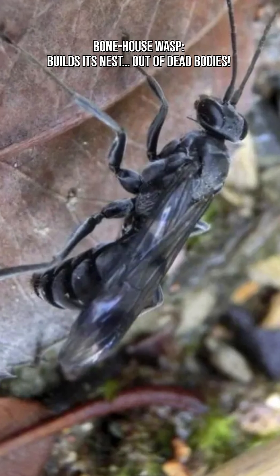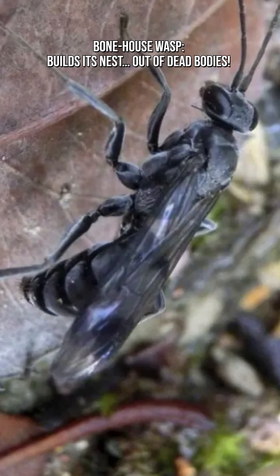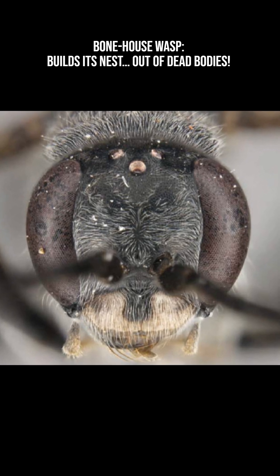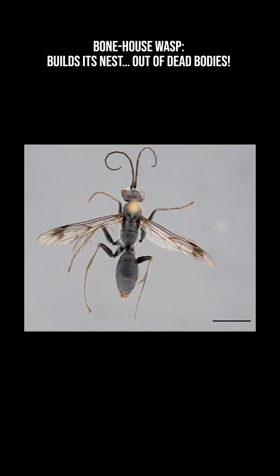Nests of the bonehouse wasp had much lower rates of parasitism, around 3 percent, compared to similar wasps without ant corpse defenses, which experience rates of almost 16 percent.